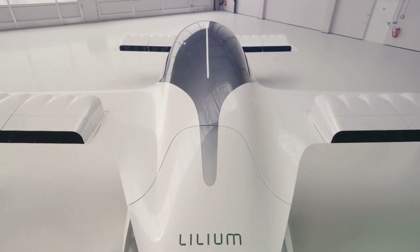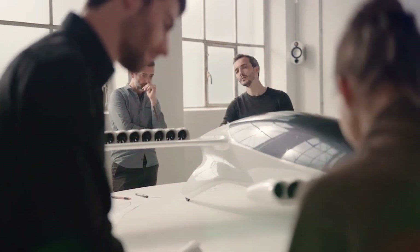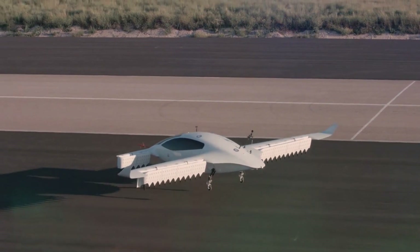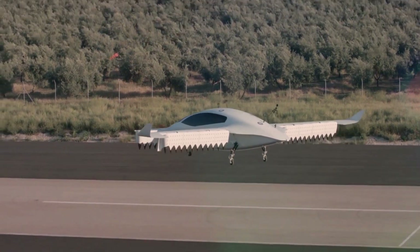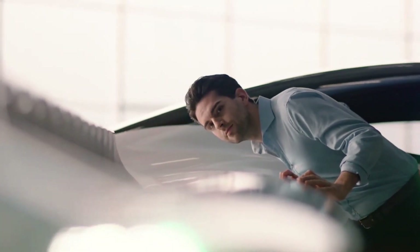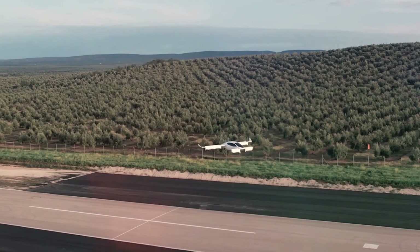What's even more exciting is that Lilium has already forged strong partnerships with several airlines and airports, laying the foundation for a promising future in urban air mobility. Their innovative aircraft is set to redefine the way we travel between cities, offering a greener and more sustainable solution for transportation.